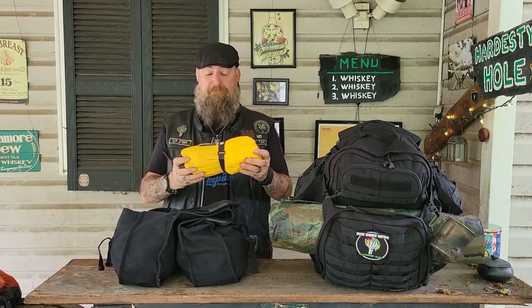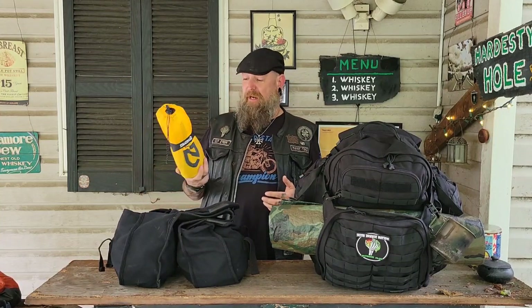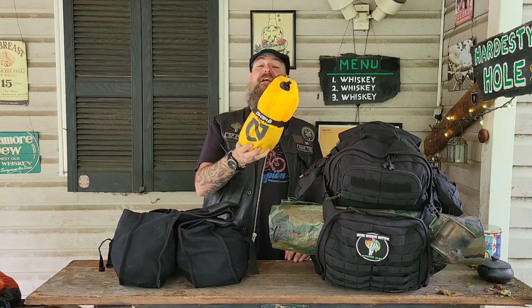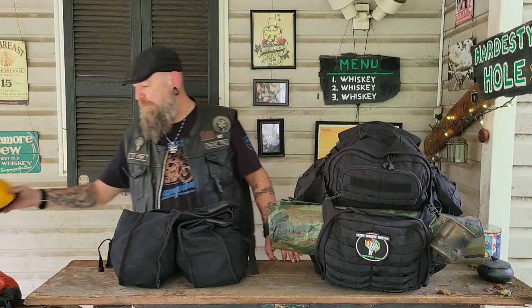I've got my Nemo Tensor sleeping pad. I don't know if I like this thing or not — I like it when it stays inflated, but about four or five hours into the night it just starts to go down and you have to get up and inflate it again. As of right now I do not like it and do not recommend it, but I'm going to give it a couple more trips before I do a review on it.